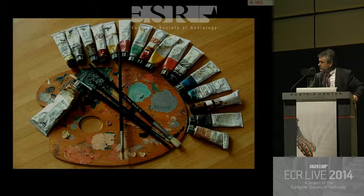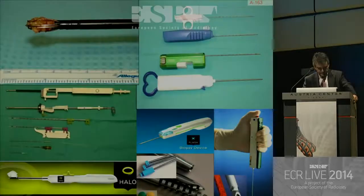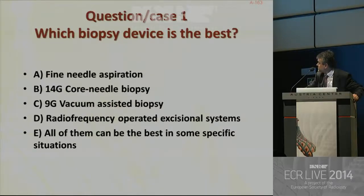These are the tools for a painter, and these are the tools we have for performing breast biopsies. So, the first question is: which biopsy device is the best for you?